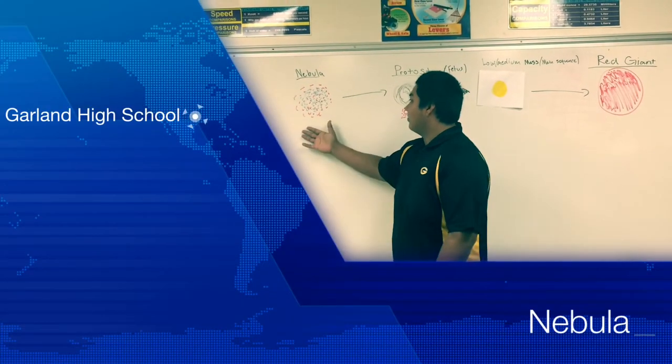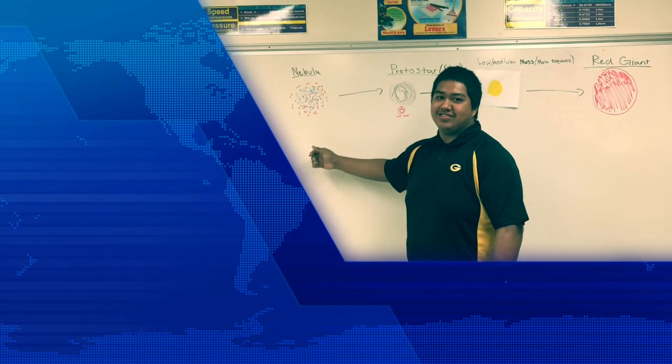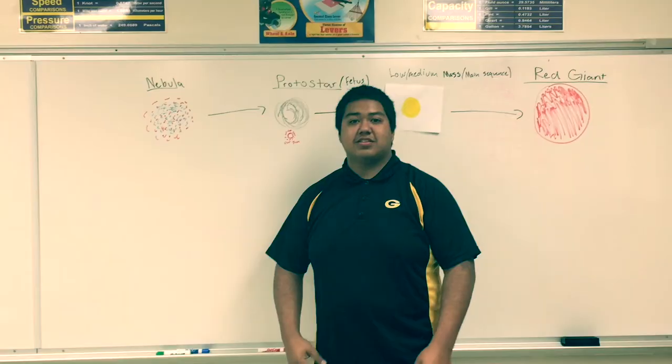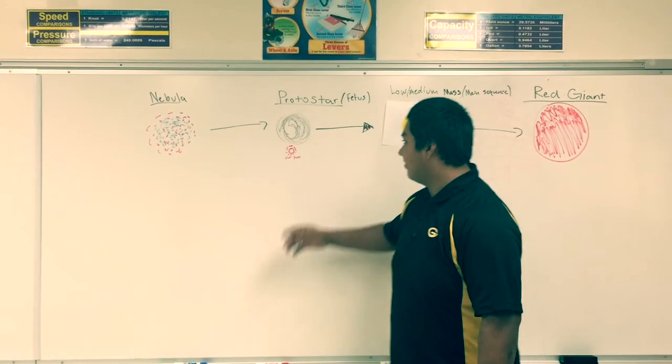As any star starts, you have the nebula, which is made up of gas, dust, and mostly hydrogen. The cloud collapses on itself, starting the protostar phase, also known as the fetus. This protostar is around 1.5 to 3 times the size of our sun.